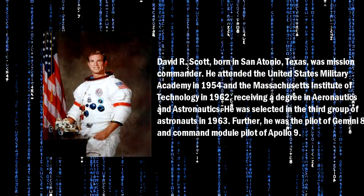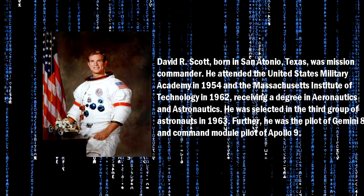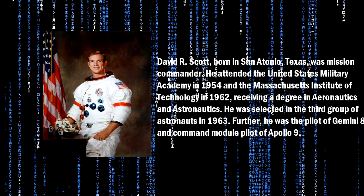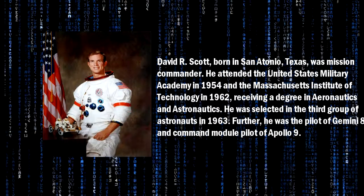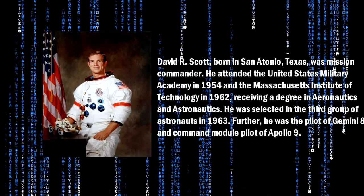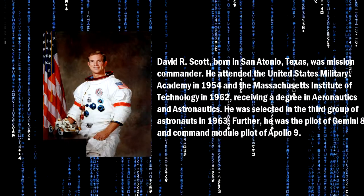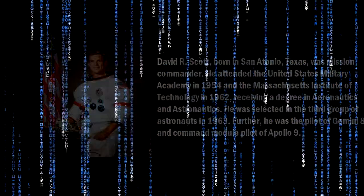David R. Scott, born in San Antonio, Texas, was mission commander. He attended the United States Military Academy in 1954 and the Massachusetts Institute of Technology in 1962, receiving a degree in Aeronautics and Astronautics. He was selected in the third group of astronauts in 1963. Further, he was the pilot of Gemini 8 and Command Module Pilot of Apollo 9.